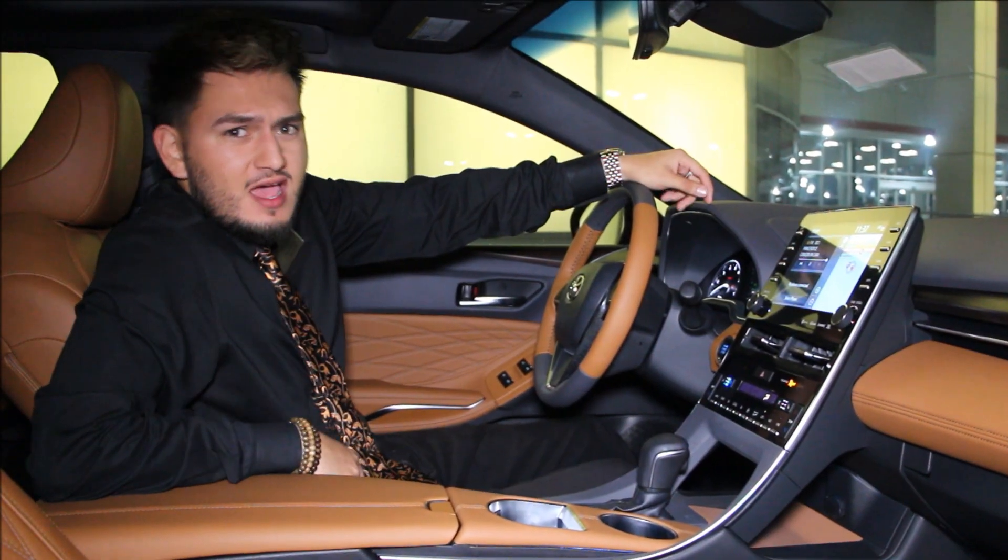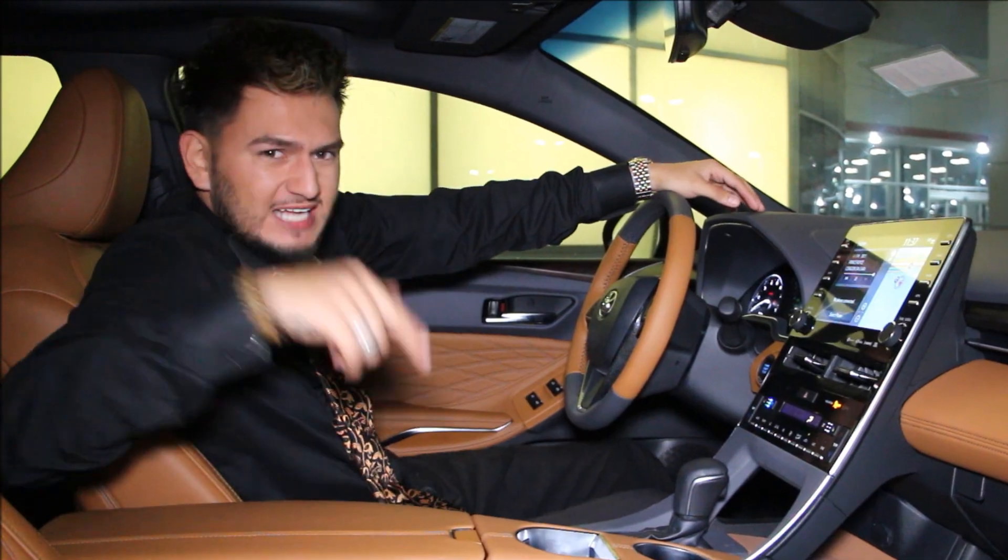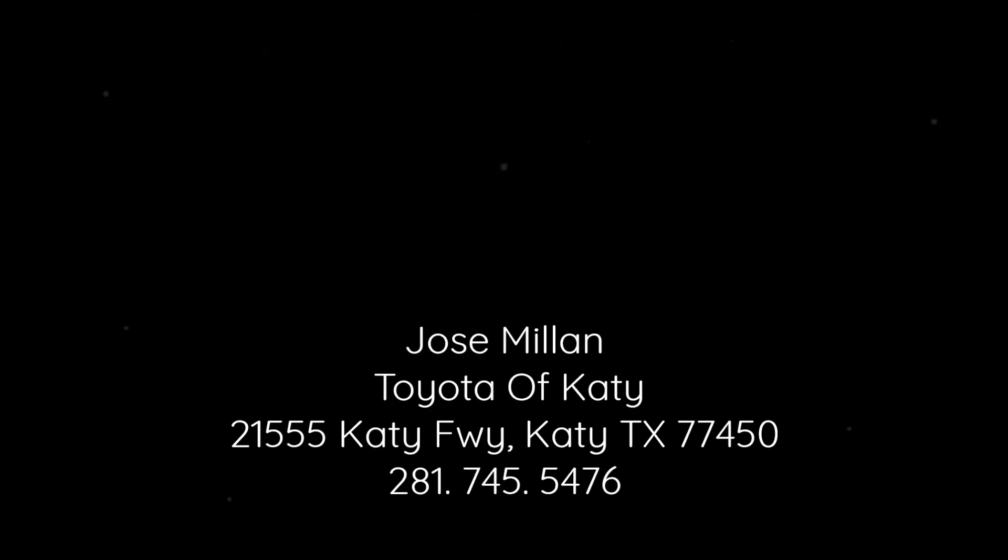So if it's a deal you're chasing, only at Toyota FKD.